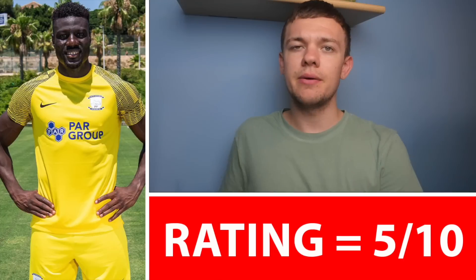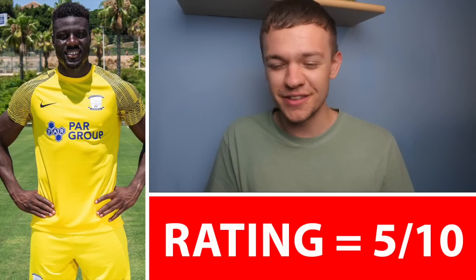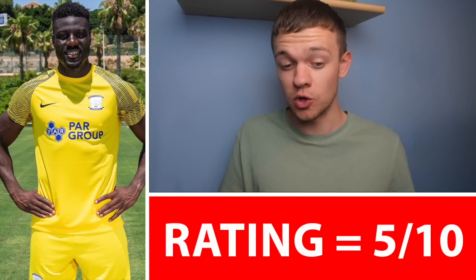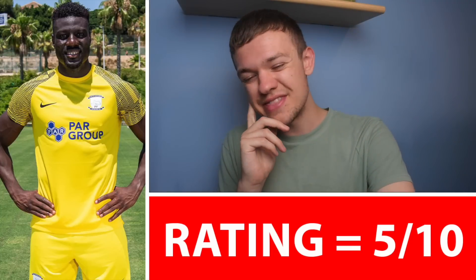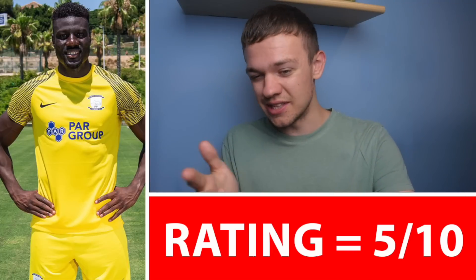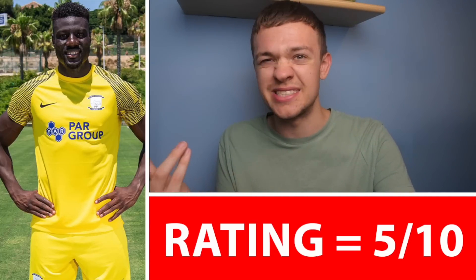Next up we head to my team, Preston North End. Honestly, I'm not massively on board with our Away Kit for this season — I don't hate it, but I certainly don't love this one either. We tend to go with the yellow Away Kit, which if done correctly I think can be quite nice — we saw that with the Millwall kit. This one though is a bit boring, going for a bit of a template. It's nothing we haven't seen before really. The sleeve design gives it a bit of something, but it is just a yellow template top. 5 out of 10 — bog standard.